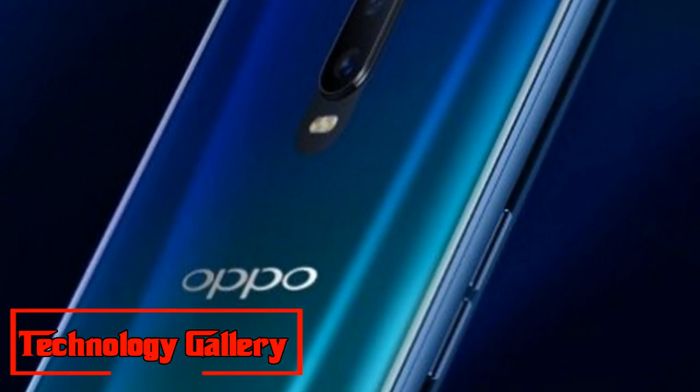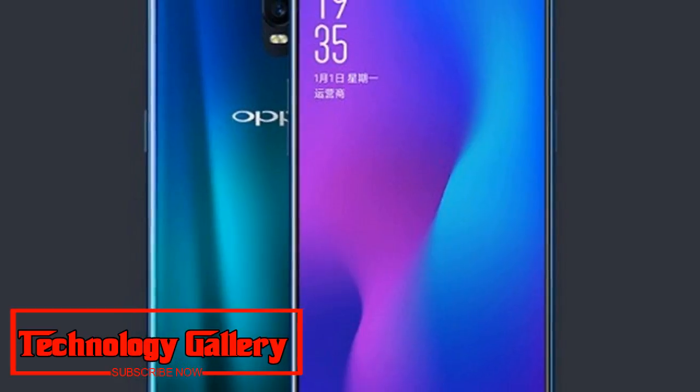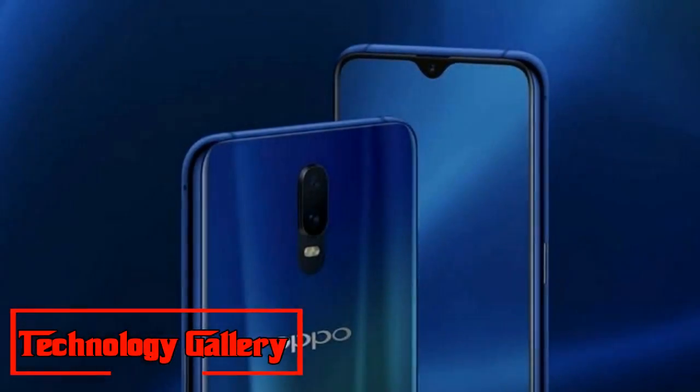On the imaging front, the Oppo R17 comes with a dual camera setup, including a 16MP primary and a 5MP secondary camera. There is also a 25MP front-facing camera for selfies and video calls.